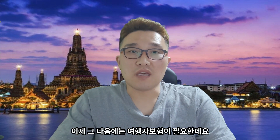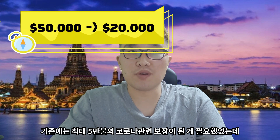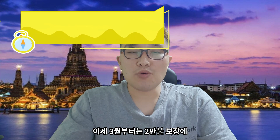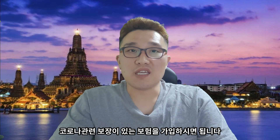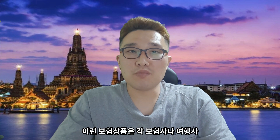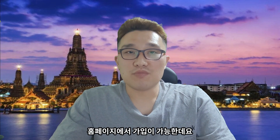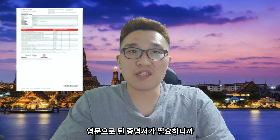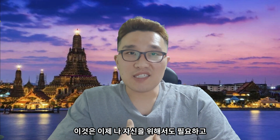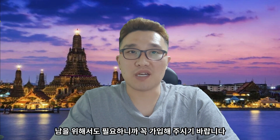그 다음에는 여행자 보험이 필요한데요. 기존에는 최대 5만 불에 코로나 관련 보장이 된 게 필요했었는데, 3월부터는 2만 불 보장에 코로나 관련 보장이 있는 보험을 가입하시면 됩니다. 이런 보험 상품은 각 보험사나 여행사 홈페이지에서 가입이 가능하고, 영문으로 된 증명서가 필요하니까 영문으로 꼭 발급받으시길 바랍니다.